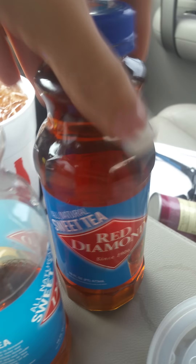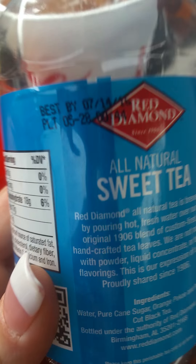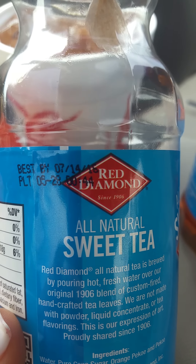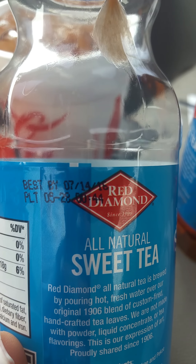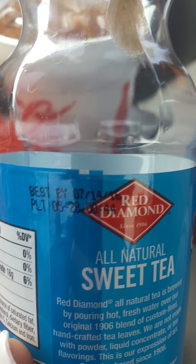They are still cold — they were bought less than 20 minutes ago, about 15 minutes ago. The expiration date on this is 7-14-16, and today is the 5th of July, 2016.